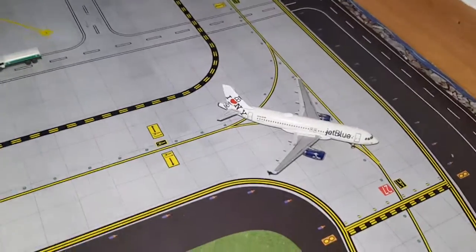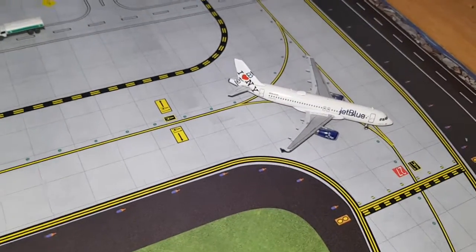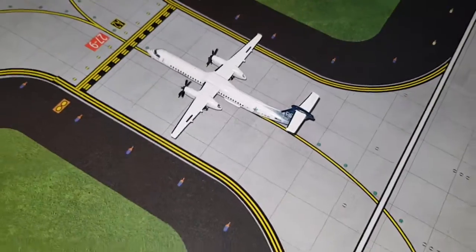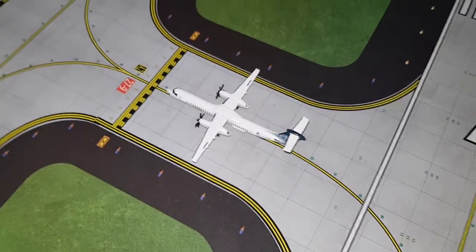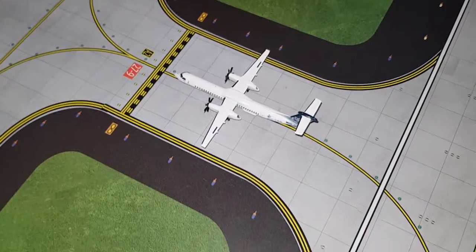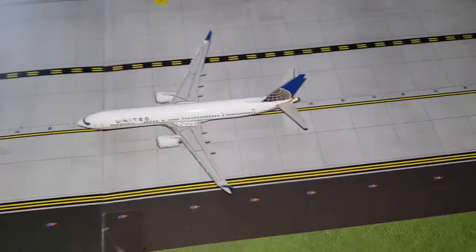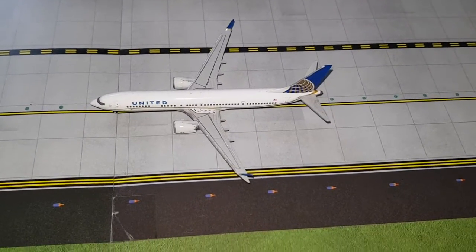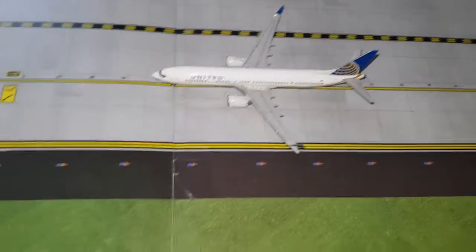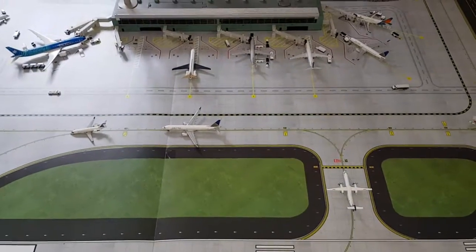Next we've got a JetBlue Airbus A320 in the 'I Love New York' livery — it had arrived from St. Louis and will depart to Orlando. Right here we've got a Porter Dash 8 Q400 in the '100 Years of Canada' livery — it had arrived from Quebec City and will depart to Montreal. Last but not least, we've got a United Boeing 737 MAX 9 — it had arrived from Detroit and will depart to New York very soon. That is it for today, hope you enjoyed it and see you next time — bye!